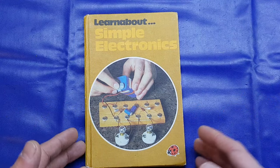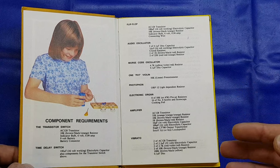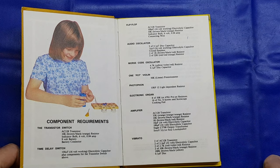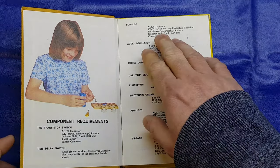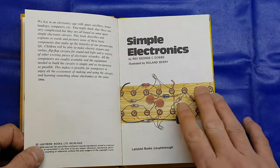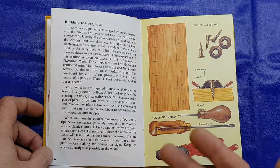So we tracked down a copy — let's go through it. Inside the cover, we've got the component requirements, and they're pretty much simple components that you can get off the shelf today. The only real exception is these AC128 germanium transistors — a traditional transistor. Pretty much the only place you can get them nowadays is eBay, either old stock or salvage. There's also a little introduction about the space age, satellites and how everything in your house is starting to have electronics. It then moves on to how you're going to build the projects in this book.